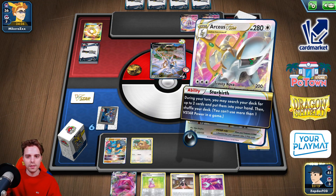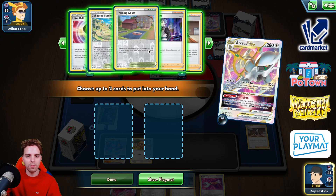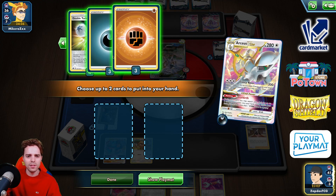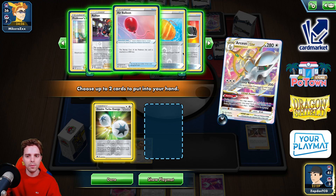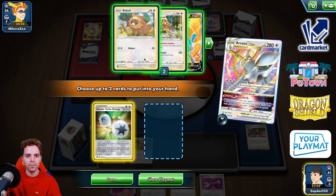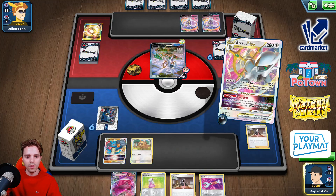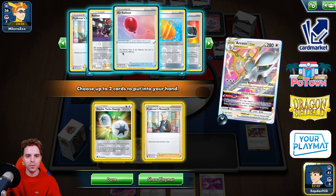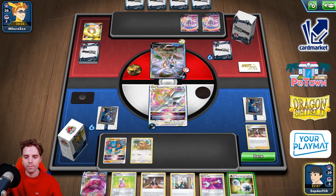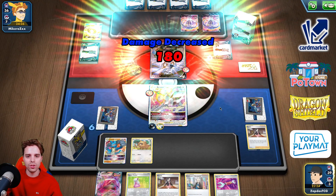We're gonna be utilizing Star Birth. What do we need? We have Marnie — maybe we should get out something just to protect ourselves from opposing Malamar V-Maxes. I think I'll definitely take the DTE — that's the clever part. Getting Research as well, so we're actually protecting ourselves from opposing Malamar V-Maxes. DTE equipped — let's rock and roll. Trinity Nova for a little bit of chip damage here and there.